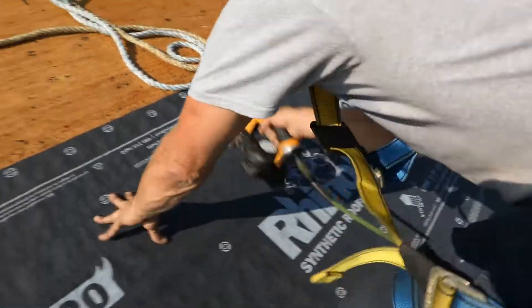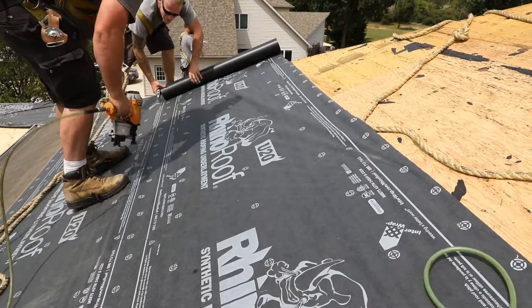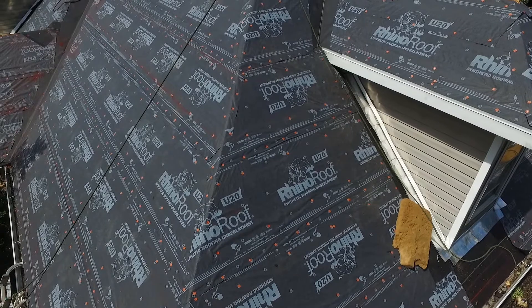Rhino Roof Underlayment is a non-absorbent, secondary water shedding barrier. Its unique synthetic design reduces the chance for tearing around fasteners and helps provide roof deck protection from UV exposure for up to 60 days.